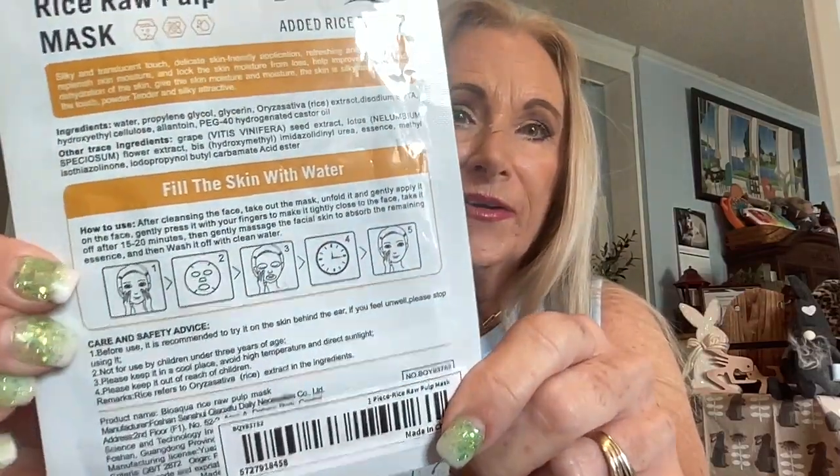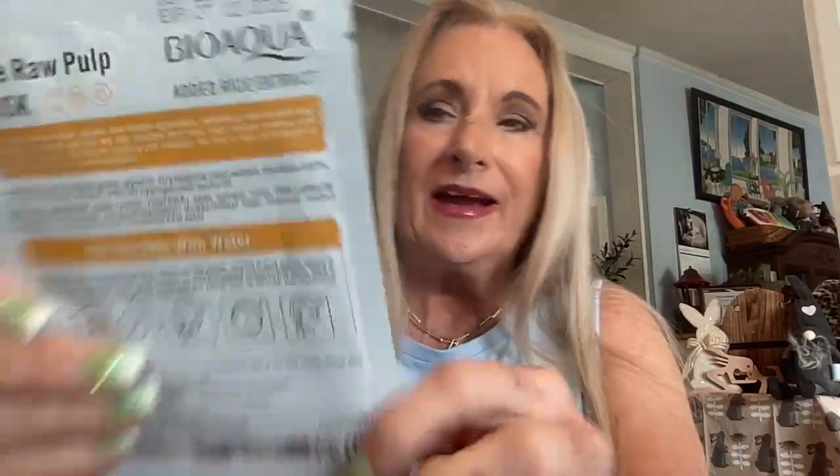The next item is a rice raw pulp mask — it's a Korean mask with added rice abstract. Most masks are two to five dollars, and this is 98 cents. It says it fills the skin with water, so if you're being dehydrated, that's a great purchase for 98 cents.